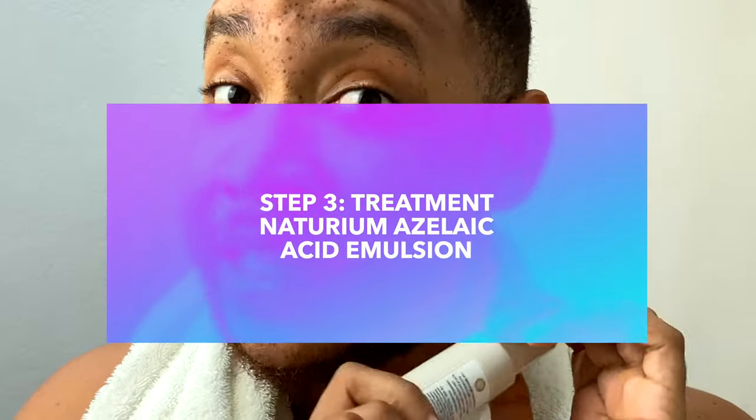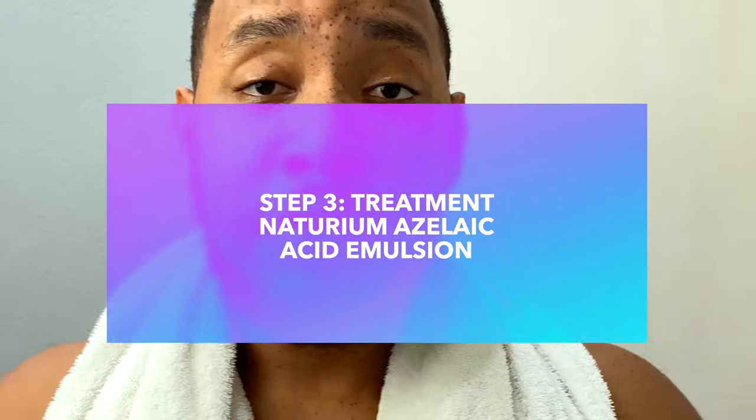My third step is a treatment step, and it's by a company called Naturium, which I absolutely love. It's the Azelaic Acid Emulsion. It has azelaic acid, niacinamide, and a brightening complex — another product that has more than one active in there. So we knock out the niacinamide step, which I would have usually used from Naturium as well.